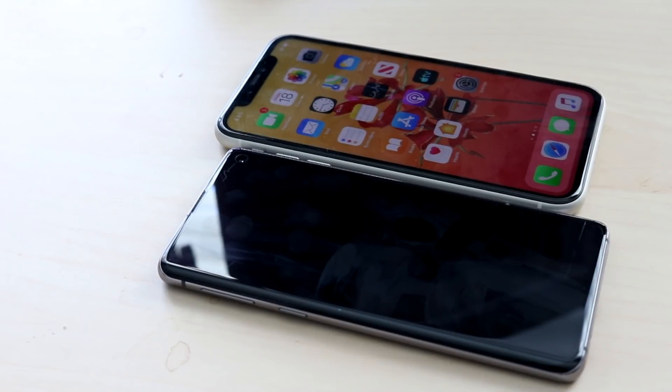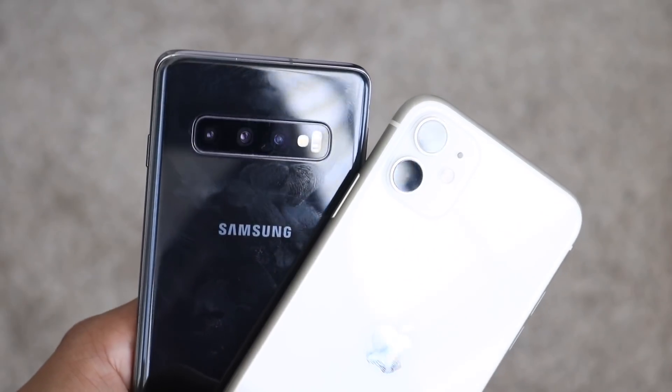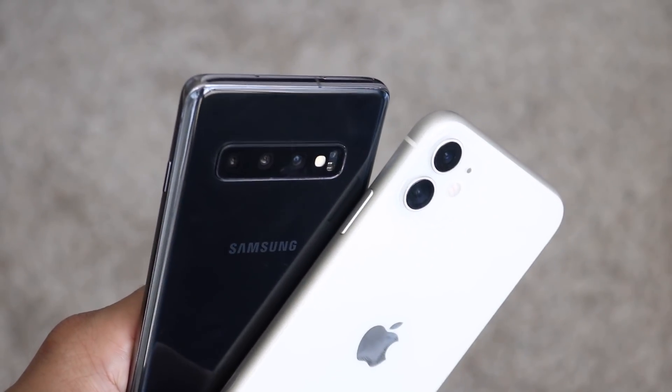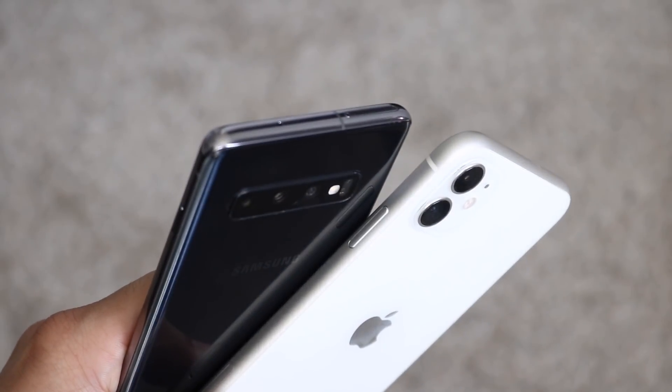The iPhone 11 just came out in September. The Samsung Galaxy S10 was announced in February and released in March, so it's a little bit older than the iPhone 11, but not by much.